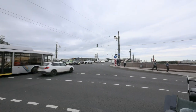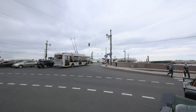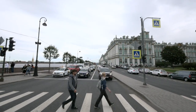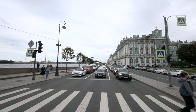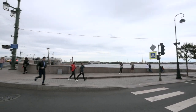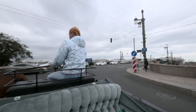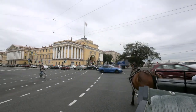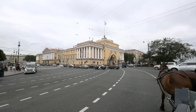This is the Palace Embankment and the Palace Drawbridge — the most popular drawbridge in St. Petersburg. The Neva river, and behind it you can see the Peter and Paul Fortress I filmed in a previous video. Everything here is called 'palace something' because it's all located next to the Winter Palace.